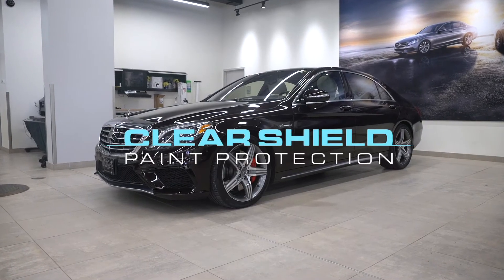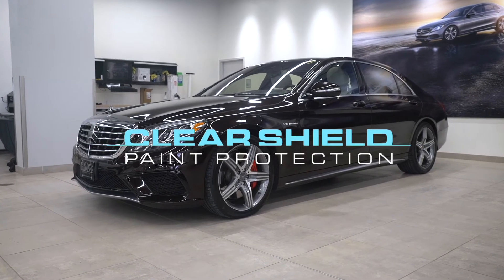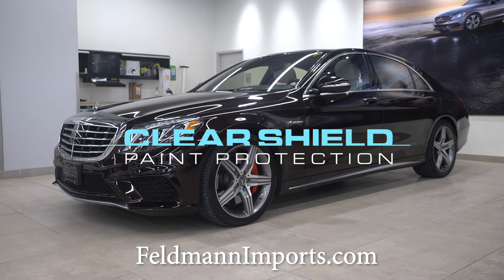To arrange ClearShield Paint Protection installation for your vehicle, contact us at Feldman Imports at 952-837-6300, or visit us on the web at FeldmanImports.com.